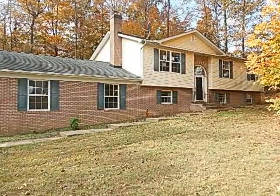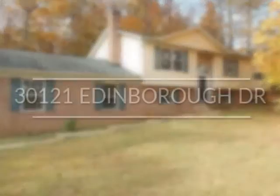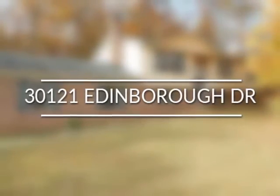If space, both inside and out, are what you want, then you are looking for 30121 Edinburgh Drive.